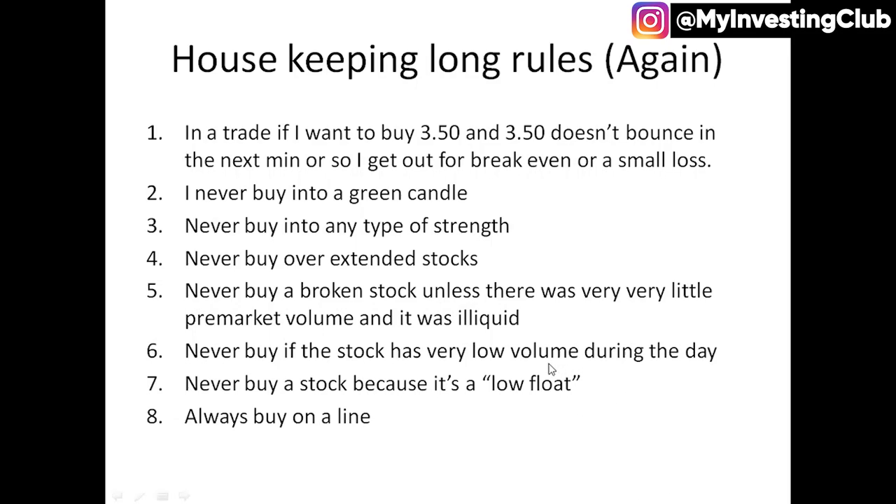Never buy a stock that has very low volume during the day. There's a difference with lower volume squeezes, but if we're just doing maybe half a million volume and we're getting to zombie time, I wouldn't want to long that. If we're doing very low volume and just kind of fading, I wouldn't want to long that because there's just no demand.